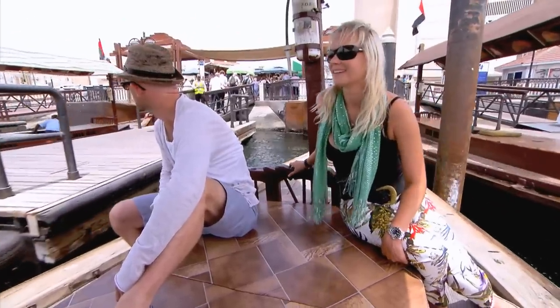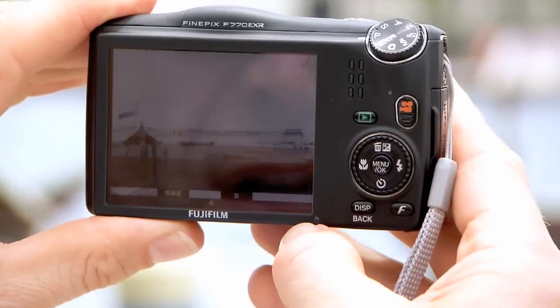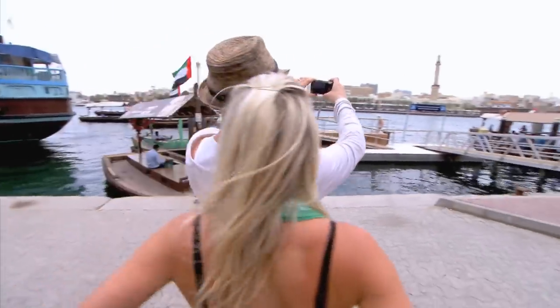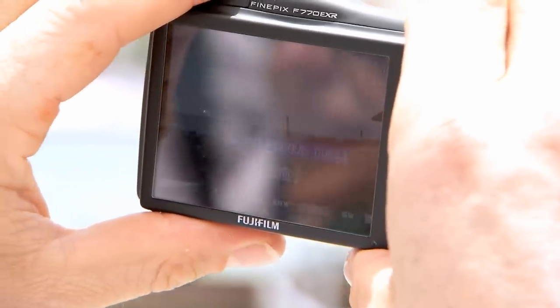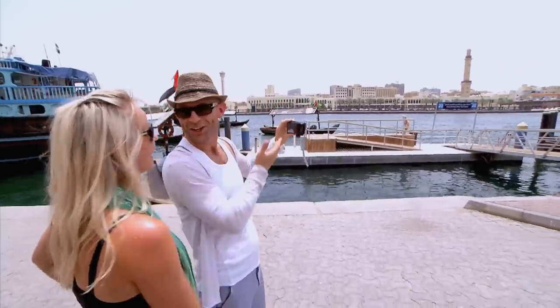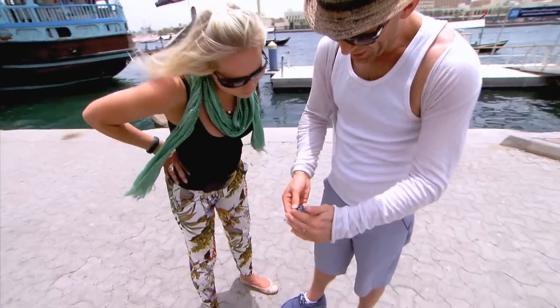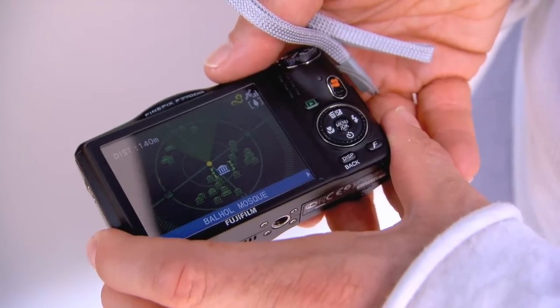Having crossed the Dubai Creek, we got to grips with the Fuji's built-in landmark navigator function that helps you identify local points of interest. You can point the camera up and, using the built-in GPS, the camera will tell you what you're looking at. The Grand Mosque of Dubai was showing on screen — they'd just had a call to prayer. It also has a radar view mode: a top-down view of all the landmarks around you. So the Fuji isn't just a camera — it's actually a tourist guide.